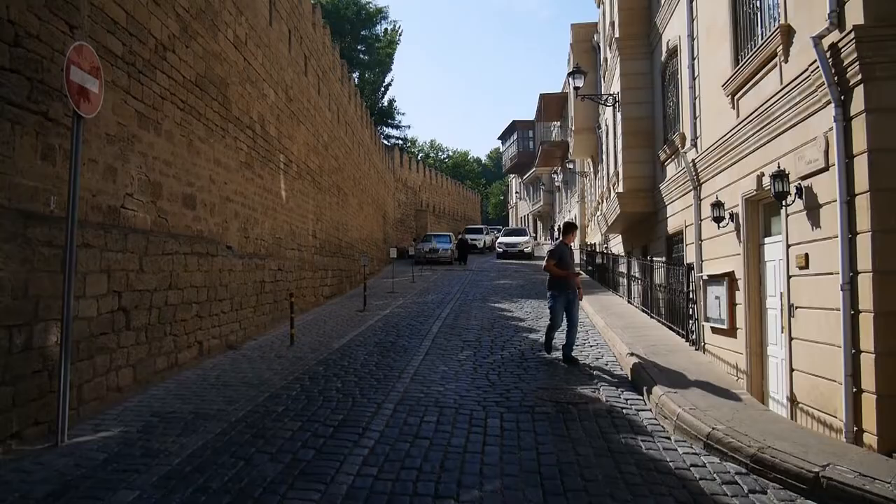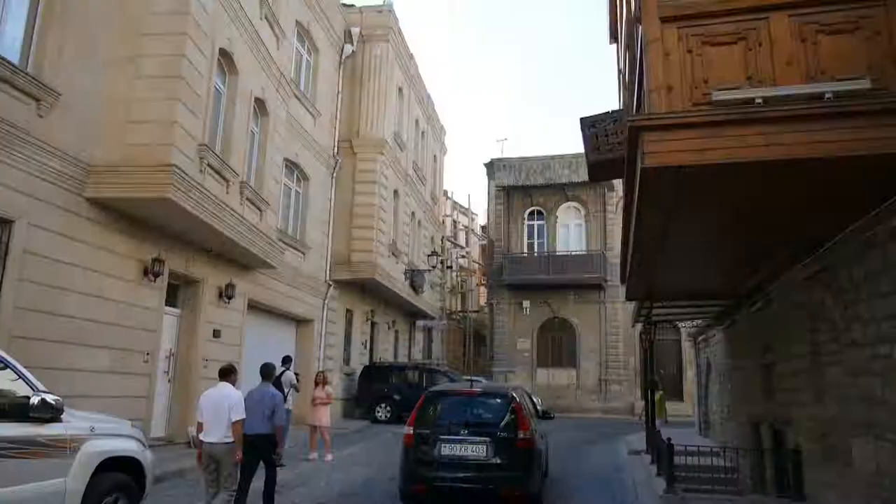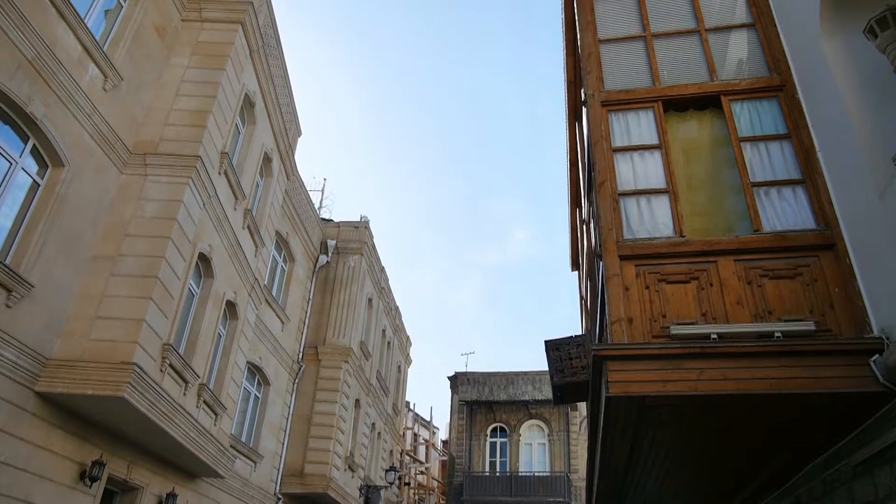Located on the edge of the Caspian Sea, the old city of Baku dates back more than a thousand years. A maze of intertwining streets exists within the 12th century walls which surround the old city.